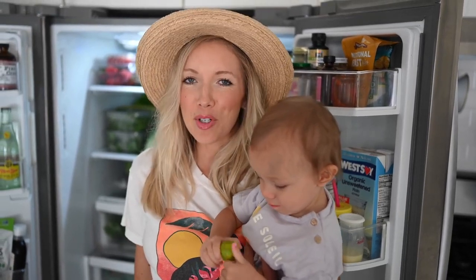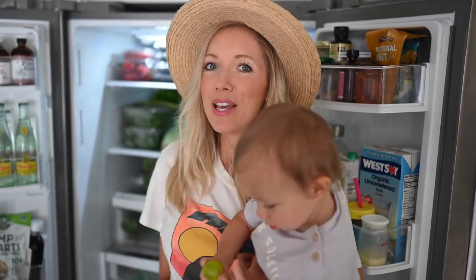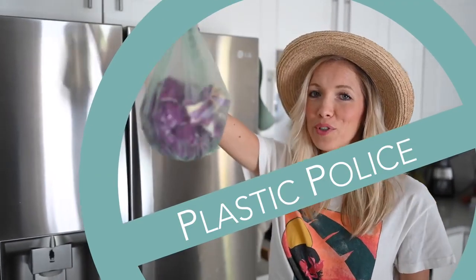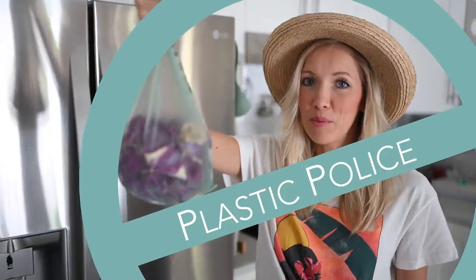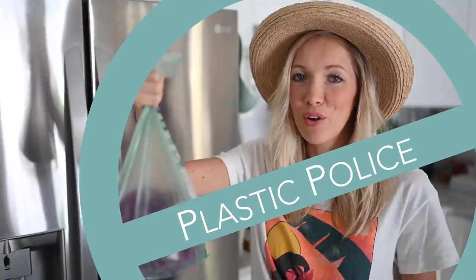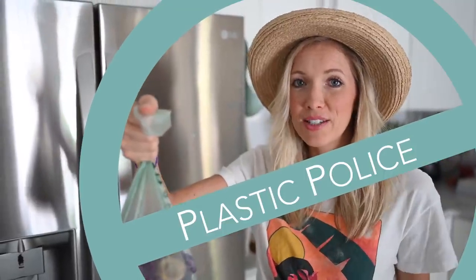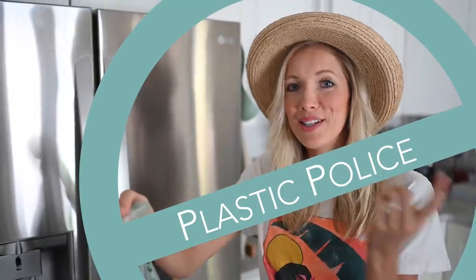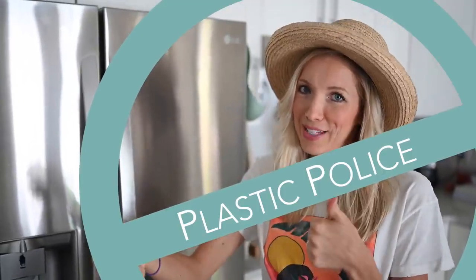We figured it'd be the perfect time to show you guys how we stock up and go an entire week without going back to a grocery store. Quick disclaimer: our Whole Foods will no longer let us bring our reusable produce bags or any reusable totes due to COVID and the spread of the virus. So we're going to try our best to reuse our plastics as much as possible, so you will see a lot of plastic in the fridge.